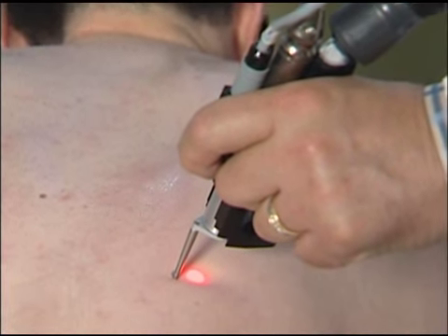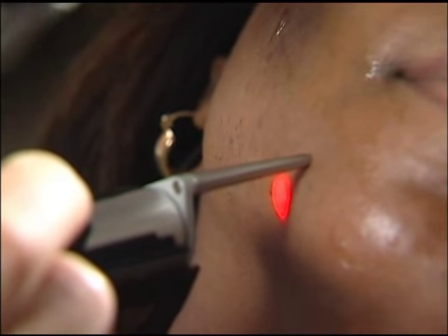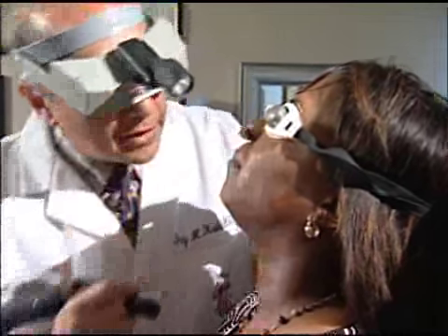The beauty of the Elite application is that hair removal can be applied to all areas of the body, and on all types of skin, even tanned or dark.